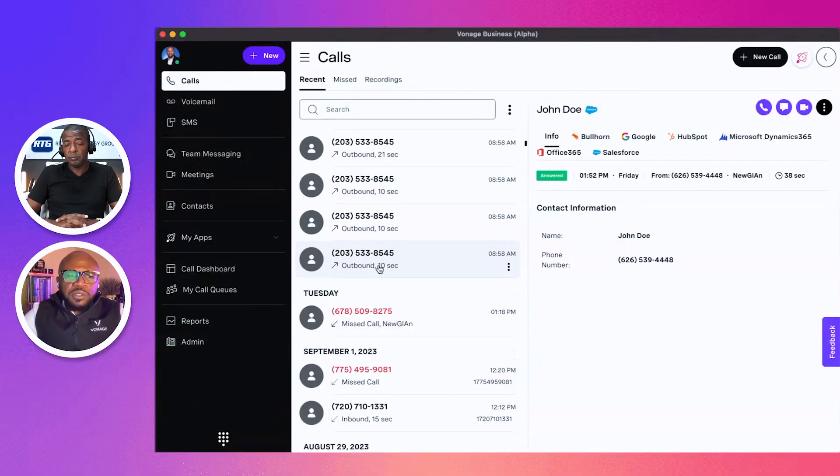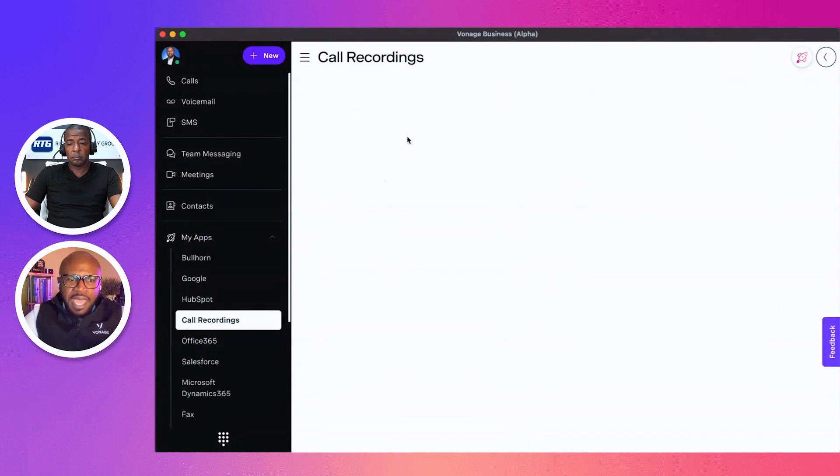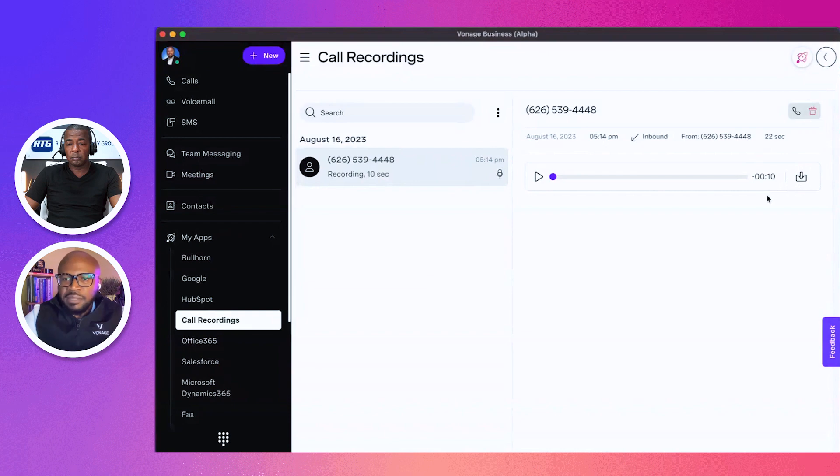Now let's jump into some more intermediate controls — microphone settings, audio device selection, call transfer, and call recording. We have two options for recording calls. One is admin-managed, where admins set the rules for which users' calls get recorded, managed through our admin portal. With on-demand call recording, users can record their own calls and manage those recordings under the My App section. Any call recorded in real time is saved under My Recordings, where it can be listened to, downloaded, or sent by email.